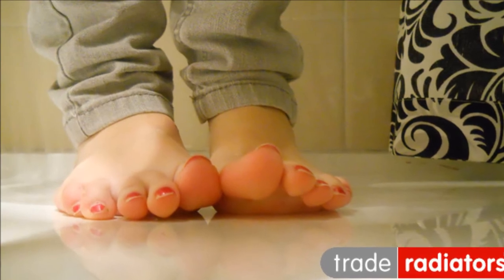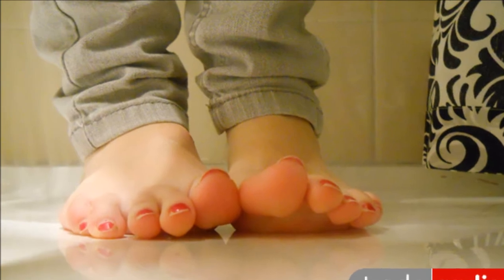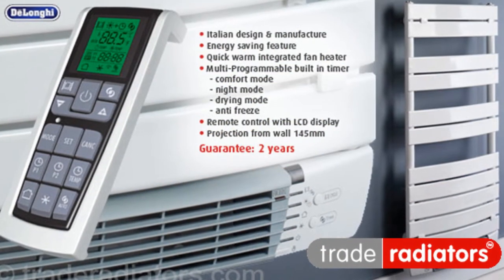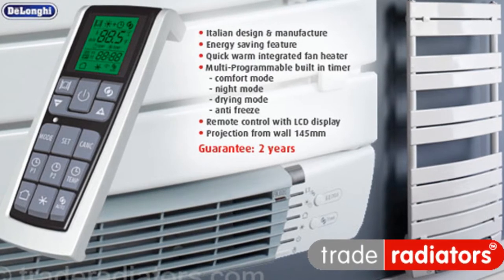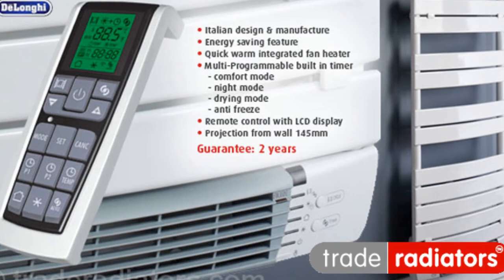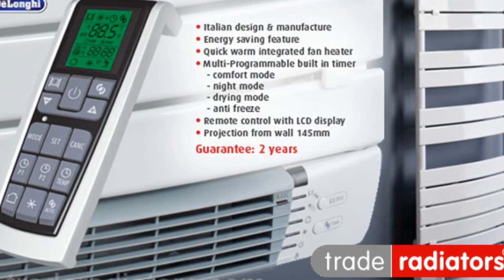One thing everyone loathes is the unenviable trip from your warm bed to a cold bathroom in the morning. We aim to put a stop to that with our absolutely beautiful range of heated towel rails by DeLonghi. These designer heaters are incredibly fast at heating the bathroom and can be remotely timed to be the perfect temperature when you wake up.